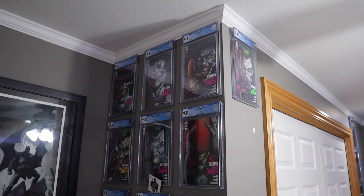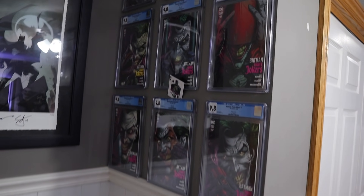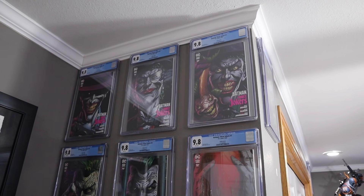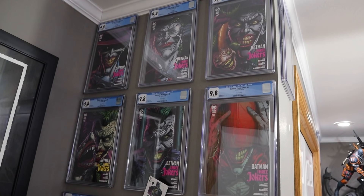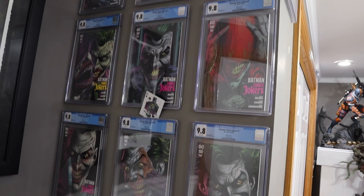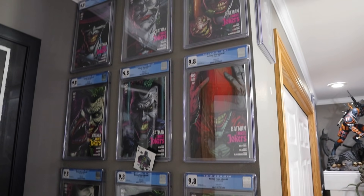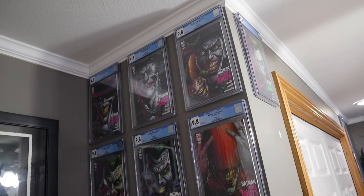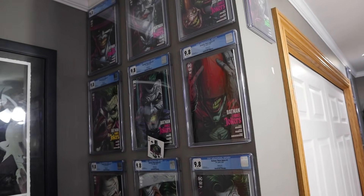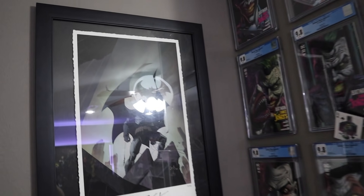What do you guys think of this CGC wall? I put these up with 16-pound command strips. I've had no trouble. I've heard some collectors say that over a couple of years they might need to readjust or put new strips, so I'll double check them each year, maybe every six months. In my experience in the condition of my room, I haven't had any issues whatsoever. I think it'll be a lot of fun with the CGC wall right there — Three Jokers. I love all the covers and art back here.